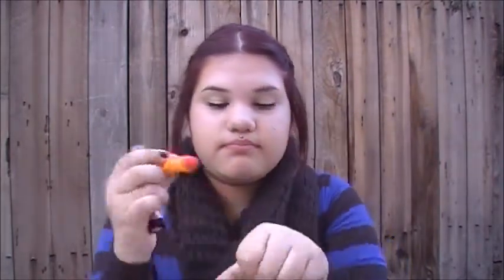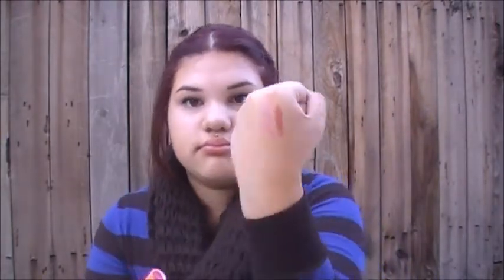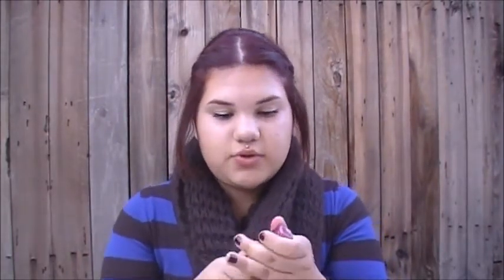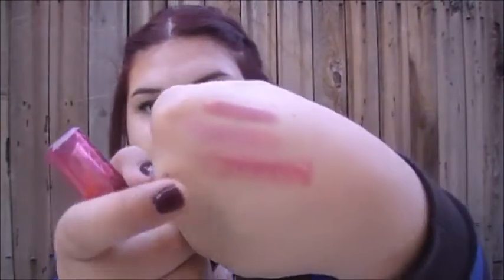Two more things: this Baby Lips in Cherry Me — it's just a nice cherry color and I really like it; it shows up good on my lips. And then I have this lip butter in Berry Smoothie from Revlon — it's just like a berry color.